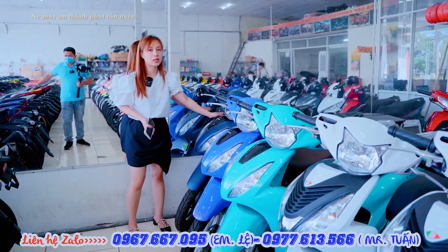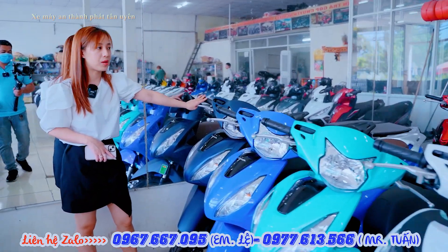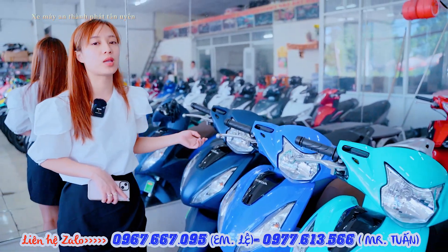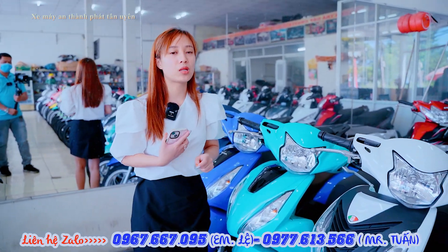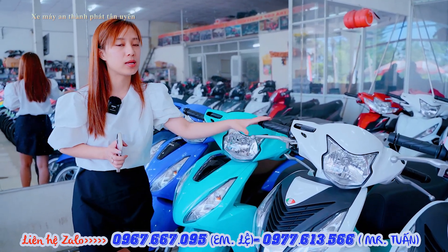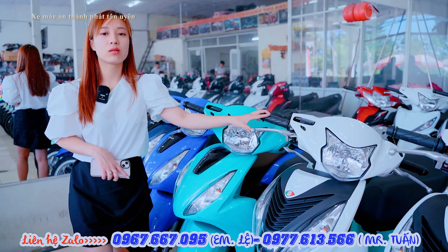Còn phiên bản đặc biệt thì bên cửa hàng em hiện tại vẫn còn xe, đang hỗ trợ giá từ 47 triệu. Mình mua góp thì đưa trước từ 7 đến 8 triệu là em hỗ trợ lên hồ sơ nhận xe ngay. Thủ tục mua góp cần chứng minh nhân dân cộng với bằng lái xe hoặc hộ khẩu. Mình có căn cước công dân gắn chip thì không cần giấy tờ kèm theo. Chỉ có chứng minh nhân dân thôi thì bên cửa hàng em vẫn hỗ trợ mua góp bình thường.